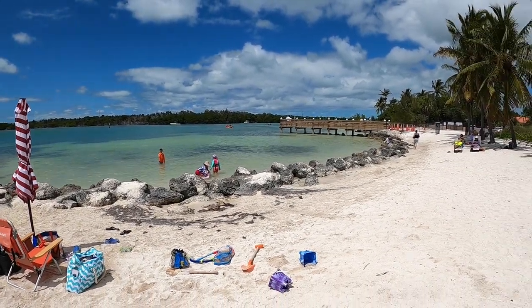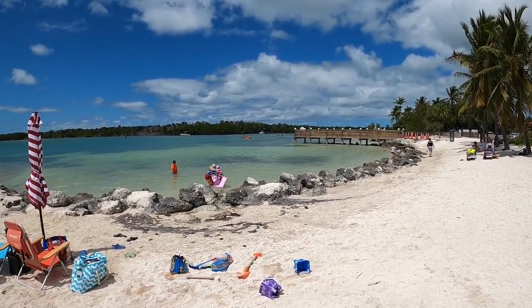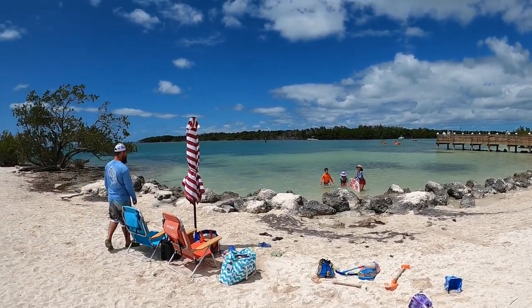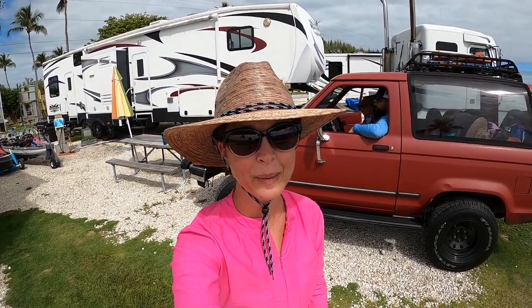We're set up here at our little nook of Sombrero Beach. Hey YouTube, it's Stephanie. Today I am hijacking Glenn's channel for a minute, and I wanted to bring you guys a video about our trip to the Florida Keys.